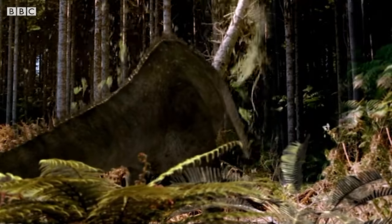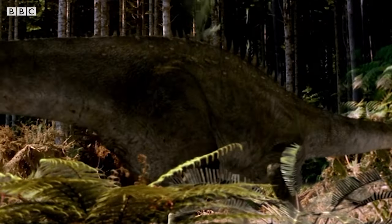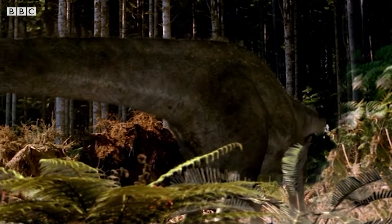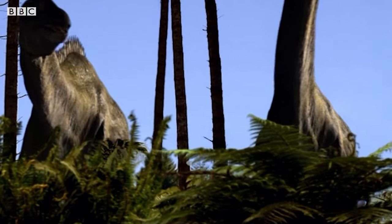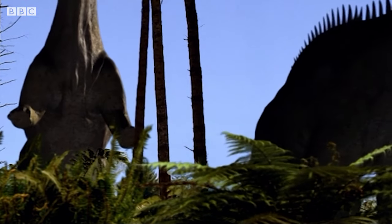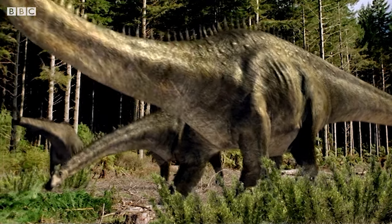Elsewhere, an adult diplodocus herd is clearing forest. This is how they have shaped the landscape around them. Vast areas of prairies and open forests are kept that way because sauropods flatten so many trees in the search for food.